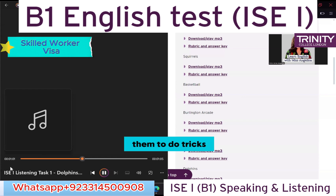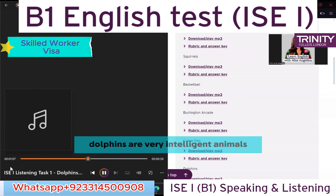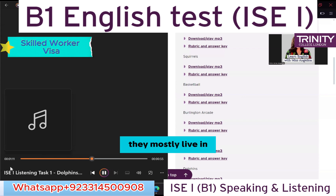Adult dolphins can live for up to sixty years. They can jump as high as six meters out of the water, and are so intelligent that humans can teach them to do tricks. Now listen again.